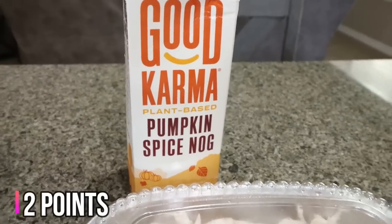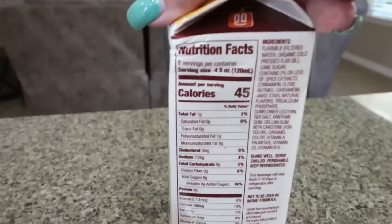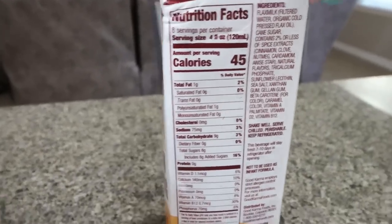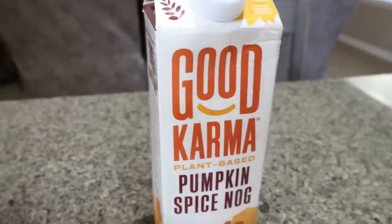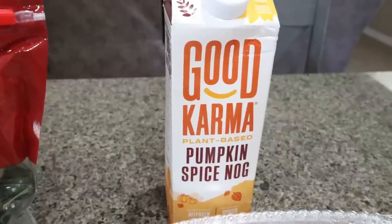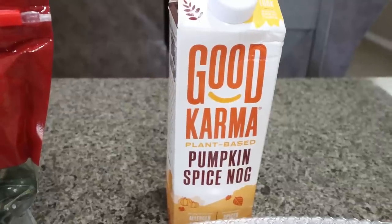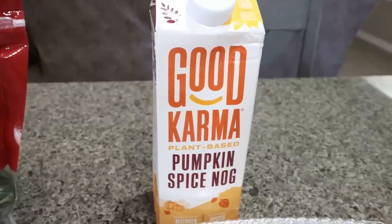I found this Good Karma pumpkin spice nog. It's a plant-based nog and it's only 45 calories for four ounces. I thought it would be really good in coffee in place of coffee creamer, so I'm excited to try it. It was on sale. They actually had quite a few pumpkin spice things, just nothing else I had to have other than this.